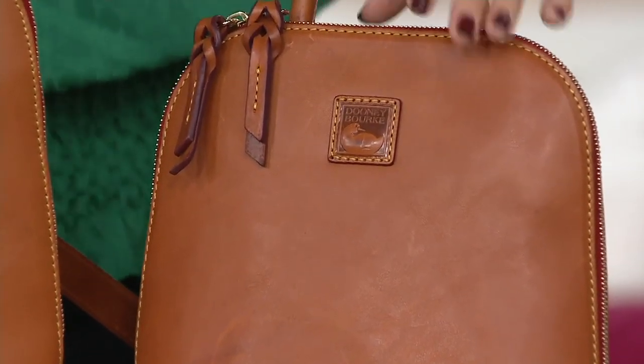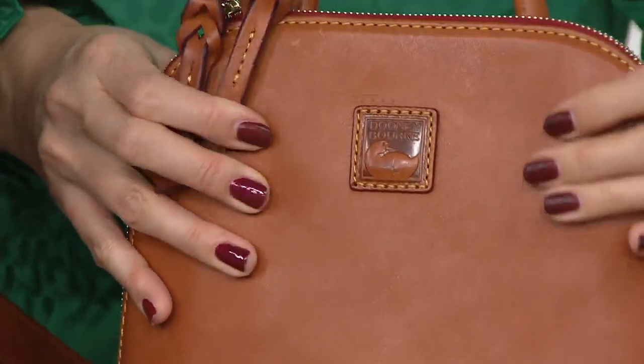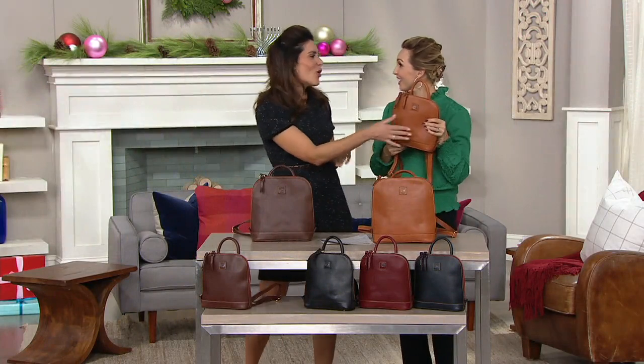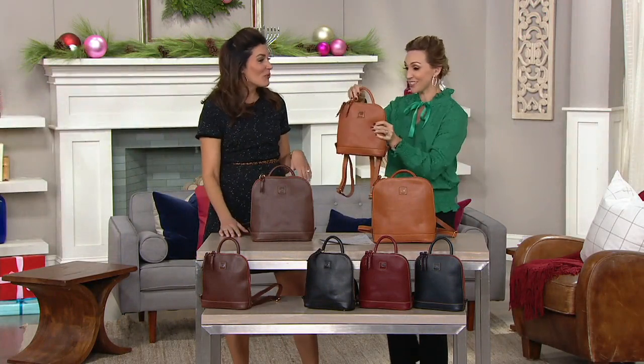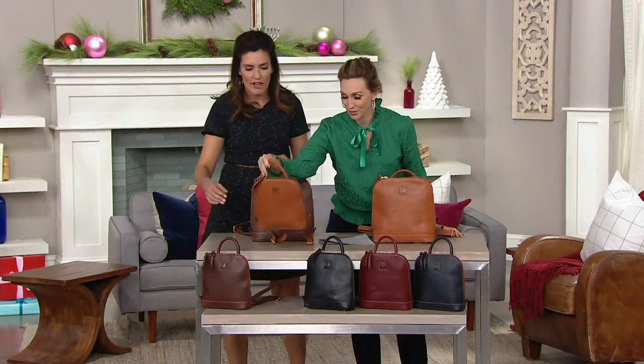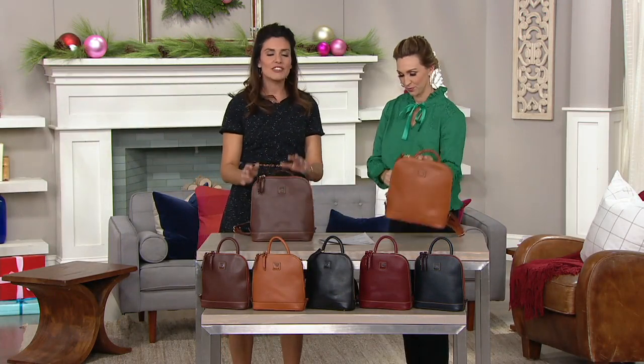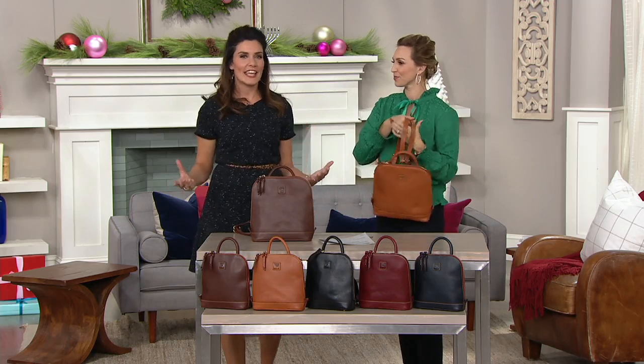My sister and I were just talking about this — she loves her Kindle and brings it everywhere. This would fit your Kindle or your iPad, which is really nice. The small would. That's amazing. Just know you can travel with it, and of course your cosmetics and wallet. The loveliness of a backpack is that hands-free moment.